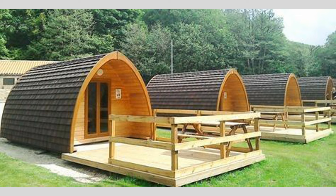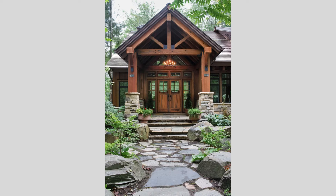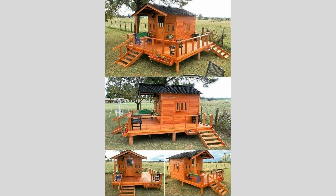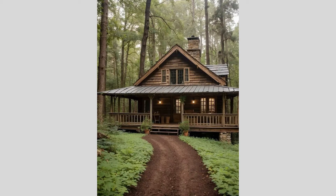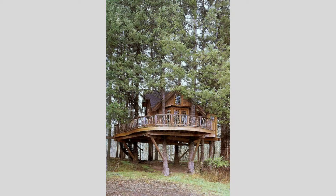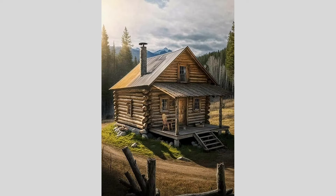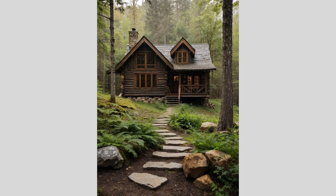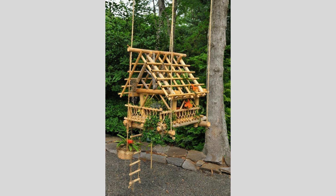One particularly intriguing trend in wooden house design is the integration of multifunctional and flexible living spaces. Imagine a carefully crafted, open-plan layout where distinct zones for living, dining, and working seamlessly flow into one another, creating a harmonious and adaptable environment. These spaces often feature strategically placed partitions, sliding doors, or movable walls that allow the homeowners to easily reconfigure the interior according to their changing needs and lifestyle. Such flexible wooden house designs not only maximize the efficient use of square footage but also foster a sense of openness and connection, encouraging a more fluid and dynamic way of living.